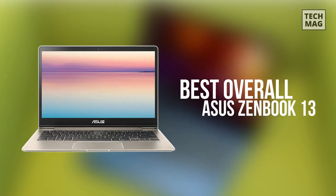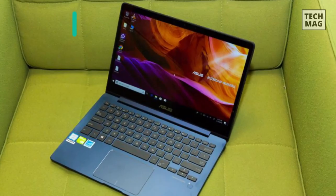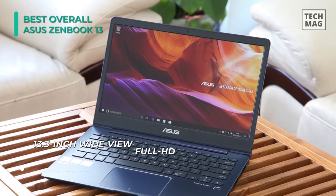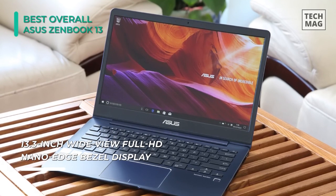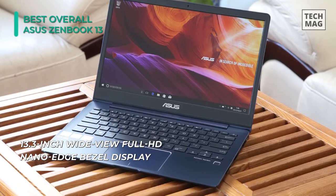Let's begin with the best in our list, which is the ASUS ZenBook 13. The 13.3-inch Full HD screen uses ASUS's NanoEdge display, making it virtually bezel-less and thereby reducing the overall footprint. It also has a backlit keyboard that's comfortable to type on, and altogether it weighs just under 2.5 pounds.